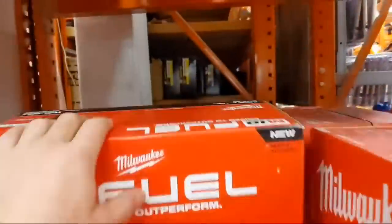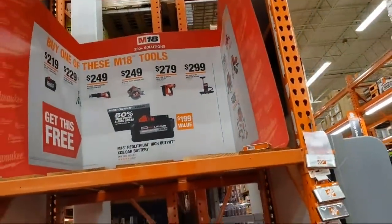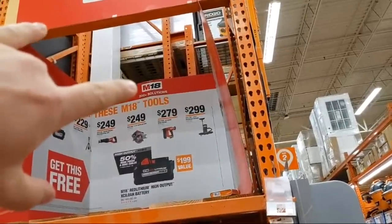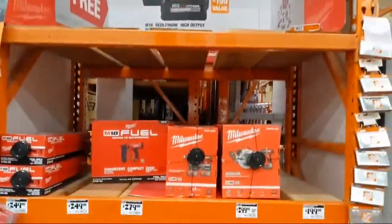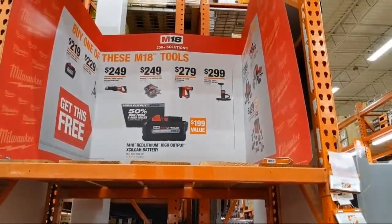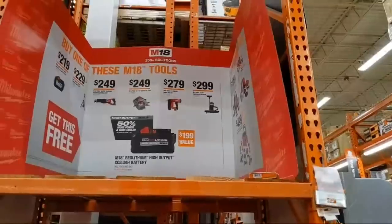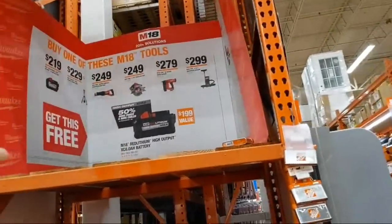They have brad nailers and I finally figured out why everybody was so bent on getting the brad nailer deals with the free battery. People are buying the brad nailer, getting the free 8 amp-hour battery, returning that battery for credit, and then getting into the 18-gauge brad nailer much less expensively. Me personally, I keep the batteries — I need them for work. That deal is still running until the 31st.